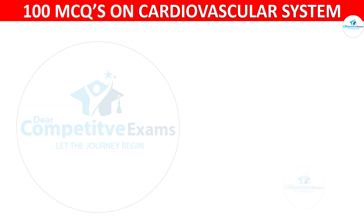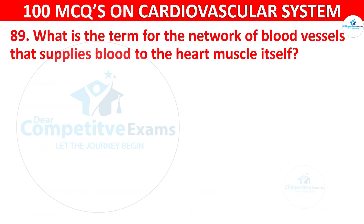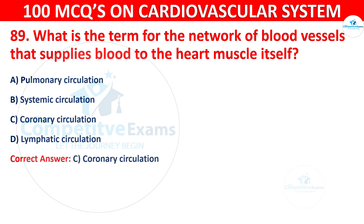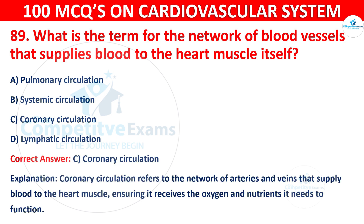Question 89: What is the term for the network of blood vessels that supplies blood to the heart muscle itself? Options are: Pulmonary circulation, Systemic circulation, Coronary circulation, or Lymphatic circulation. The correct answer is C, i.e. coronary circulation. Coronary circulation refers to the network of arteries and veins that supply blood to the heart muscle, ensuring it receives the oxygen and nutrients it needs to function.